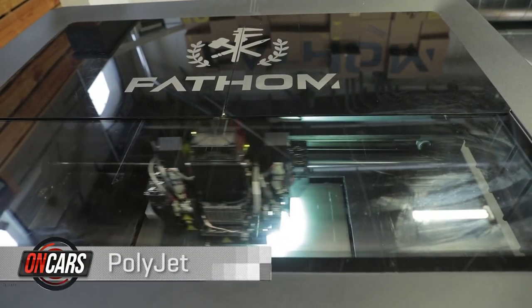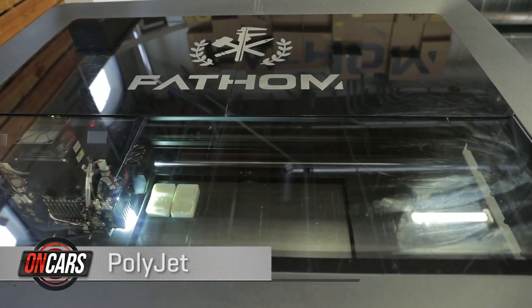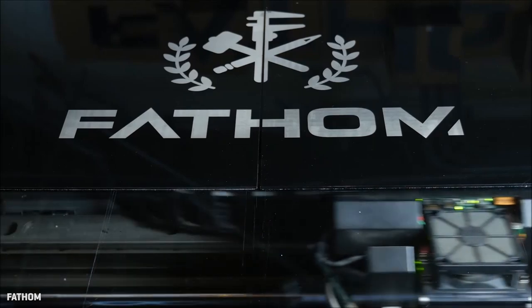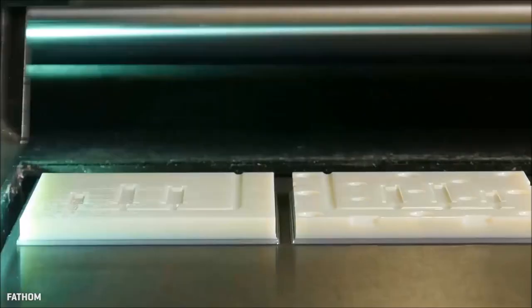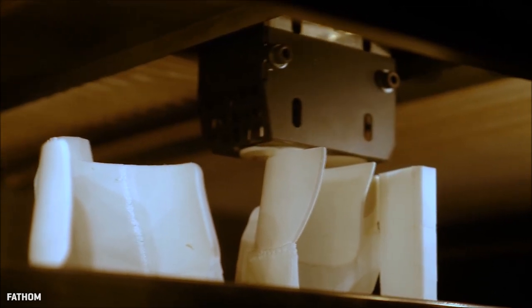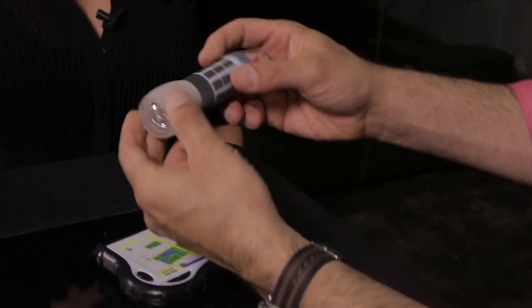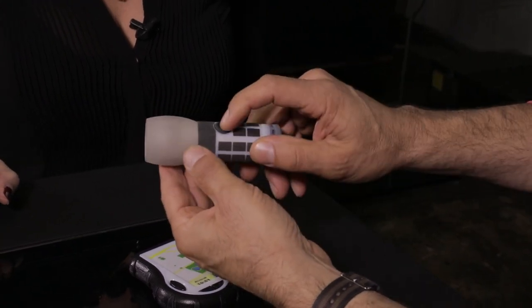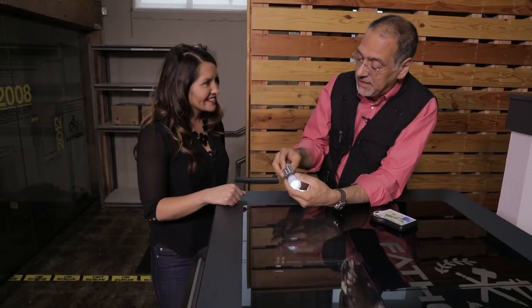Next is PolyJet, which also feeds through a nozzle, but in this case using liquid rather than plastic thread. The process starts with a liquid photopolymer material that gets jetted out through modified inkjet print heads very precisely, giving you parts with very smooth surface finishes and high dimensional accuracy. Here's a flashlight that has a grippy part, a hard shell, and a flexible button — and if you press the button, it actually works. And this case was printed as a single piece.